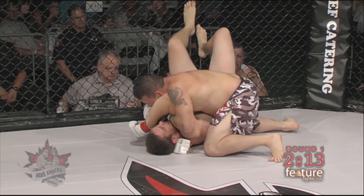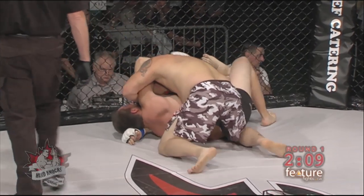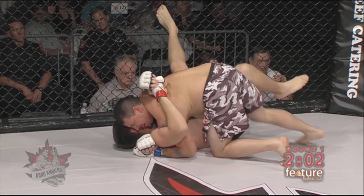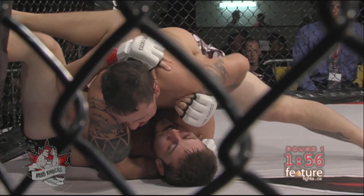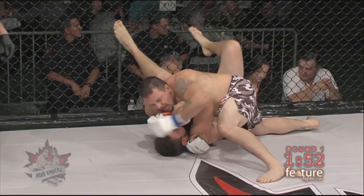There are no strikes to the head of a downed opponent, so you will not see any typical ground and pound. You may see some body blows and some knees, but definitely working for the submission — and it looks like a bit of an arm triangle here right now. It doesn't look too deep from this side; looks like Cody Clark is able to slip out of that for the time being and is trying to find his way out.